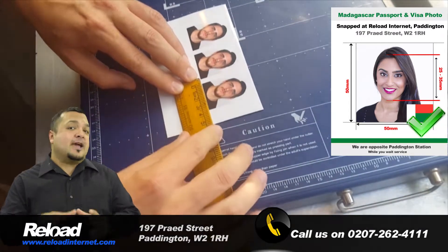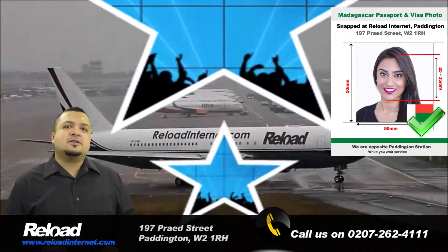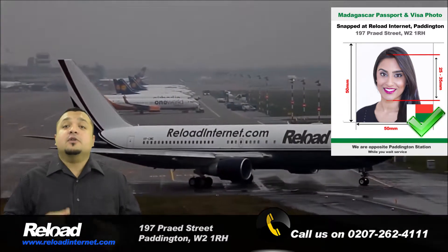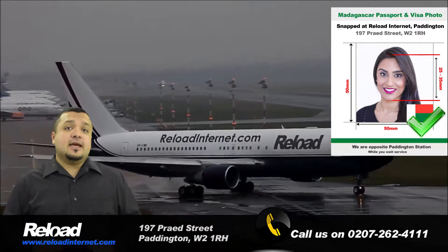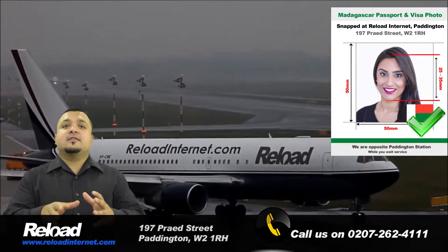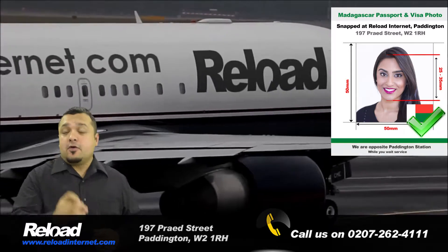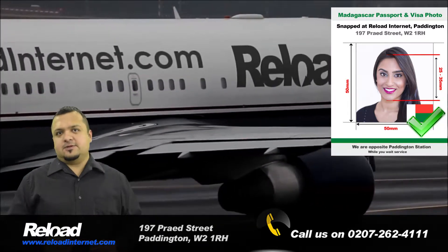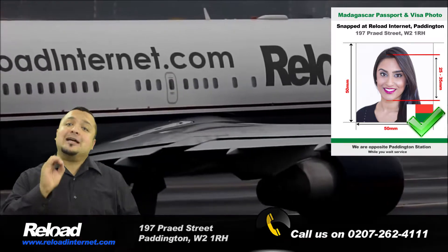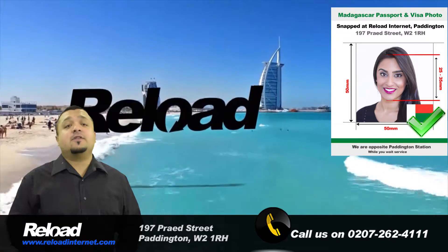Your Madagascan passport and visa photographs must be 50mm by 50mm, with 50–70% of the photo being covered by the applicant's head. When printed, the measurement between the applicant's chin and top of their forehead should be between 25–35mm.